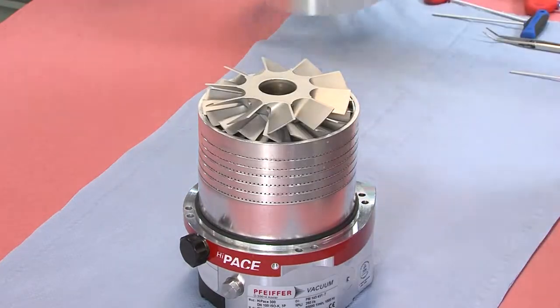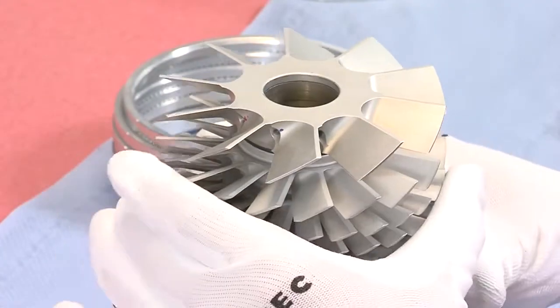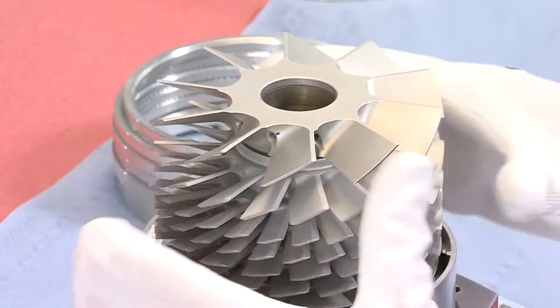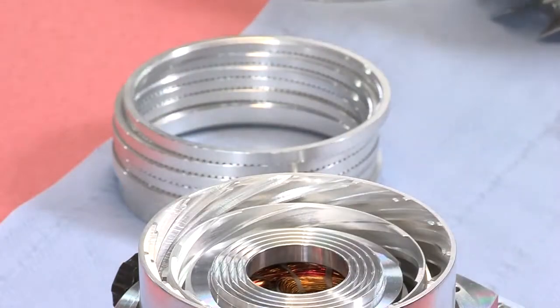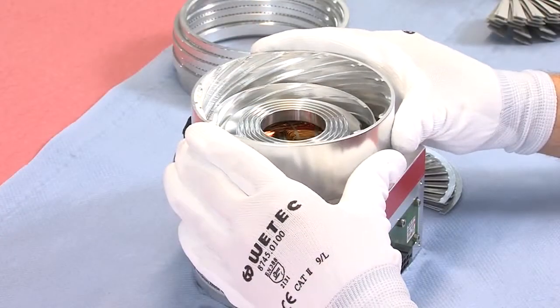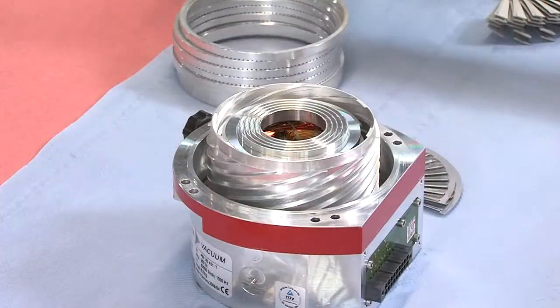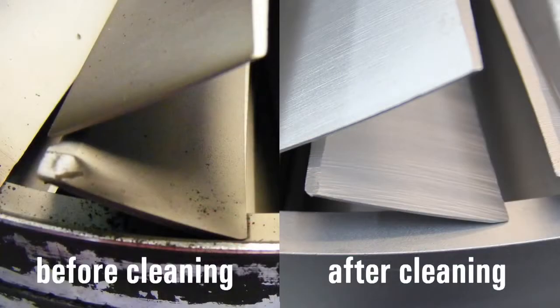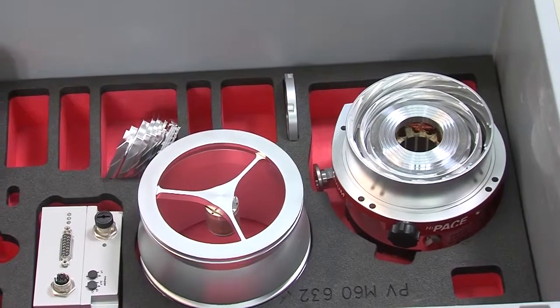After dismantling the pump, the technician fills in the service report and passes it on to the customer service department. A customer service representative will contact the customer to review the repairs necessary and retain permission to proceed — in this case, a bearing replacement. The technician now reassembles the cleaned, intact parts of the pump and replaces the bearing that is needed.